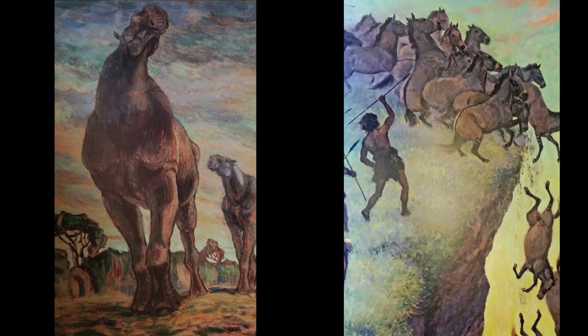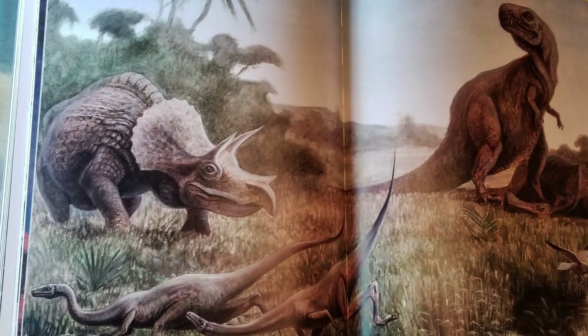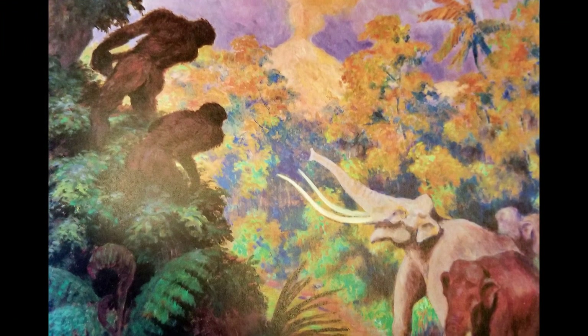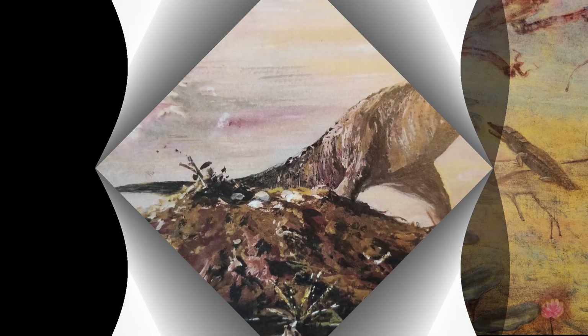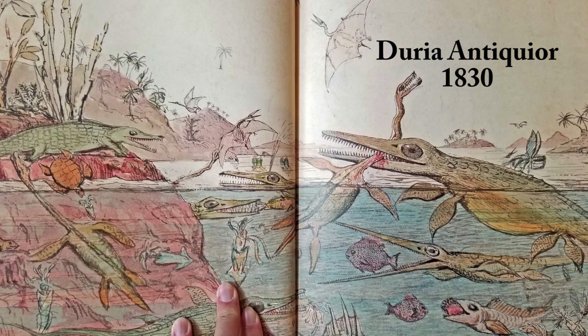Or how about this take on paleo art in the Soviet Union? Soviet paleo artists enjoyed freedoms that fine artists, whose output was so carefully controlled by the state, could not. They were not beholden to any one official narrative, and their magnificent visions of prehistory represent a rich, imaginative vein of Soviet-era imagery that has been largely overlooked.